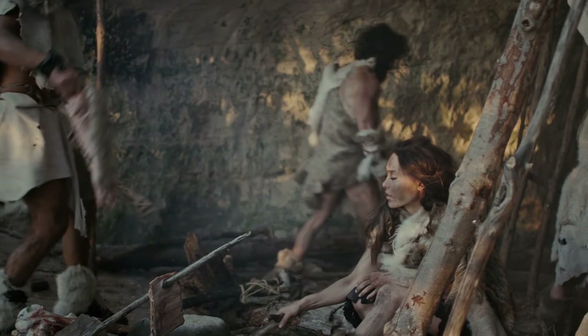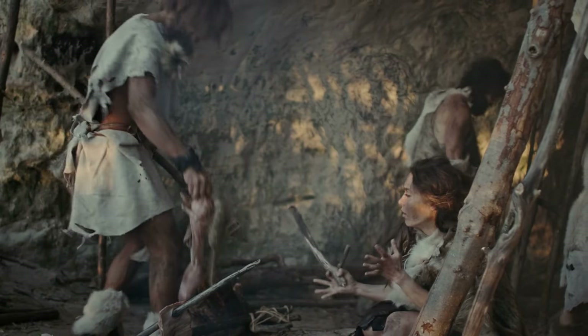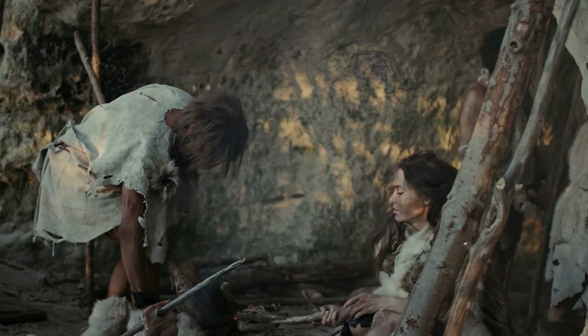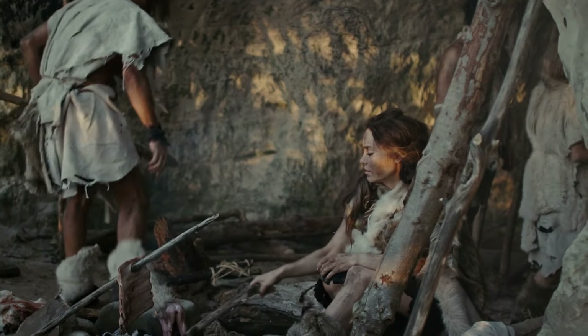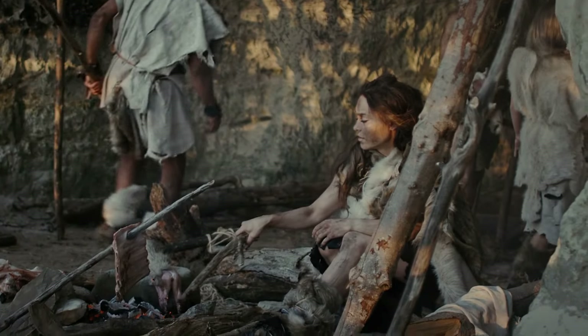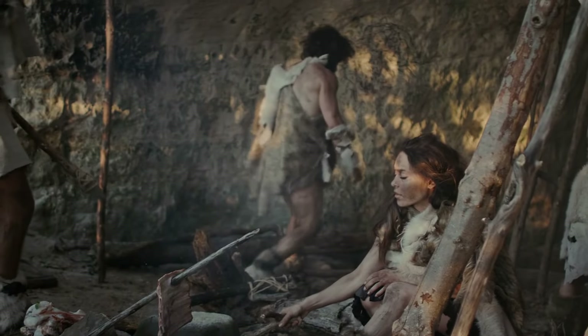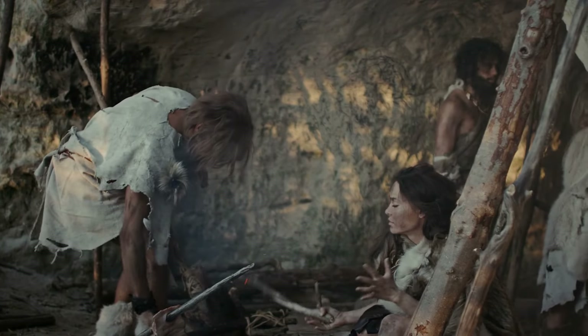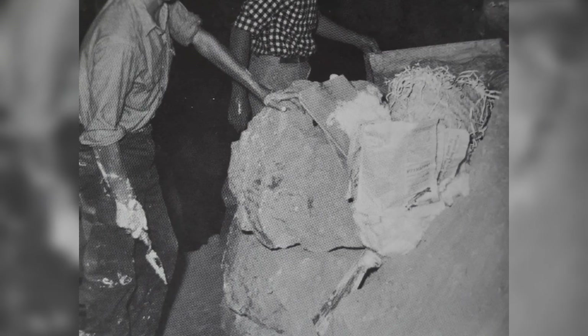While remains of at least ten distinct Neanderthals have been extracted from the cave, Shanidar Z is the fifth to be discovered in a group of bodies buried around the same time and in the same area, just behind a massive vertical rock, originally over two metres tall, positioned at the cave's centre. This rock, which had fallen from the ceiling long before the burials, is believed to have acted as a marker, helping Neanderthals identify this specific site for repeated burials.